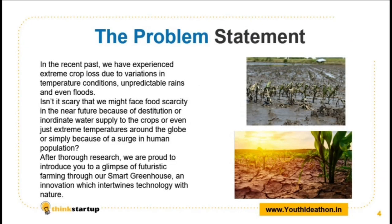In the recent past, we have experienced extreme crop loss due to variations in temperature conditions, unpredictable rains, and even floods. Isn't it scary that we might face food scarcity in the near future just because of destitution or inordinate water supply to the crops? Or even just extreme temperatures around the globe? Or simply because of a surge in human population?